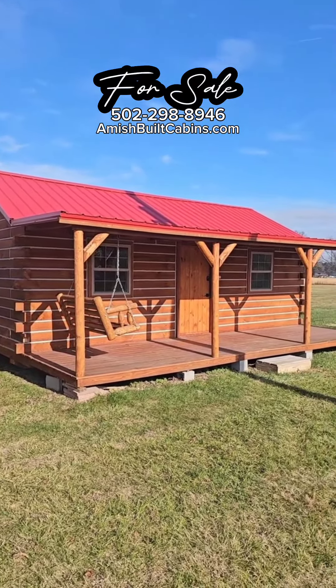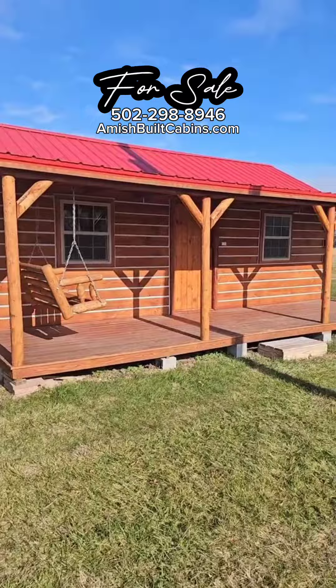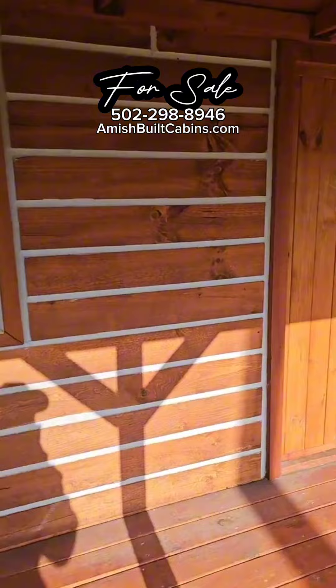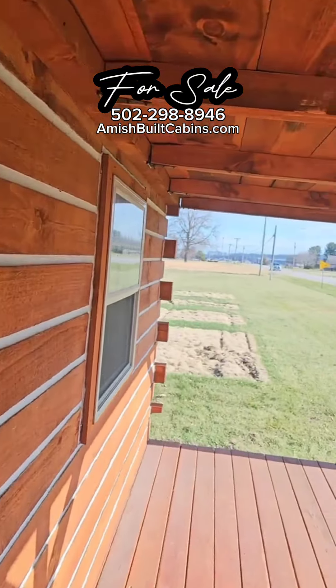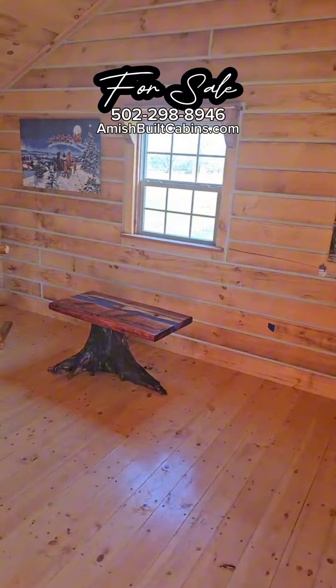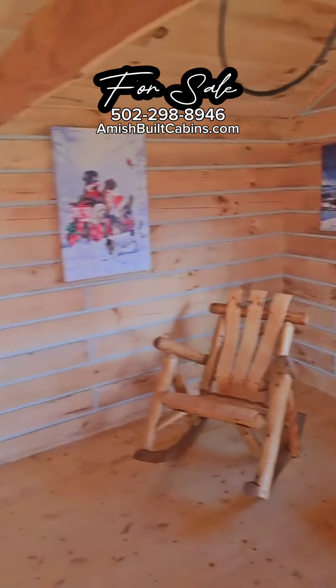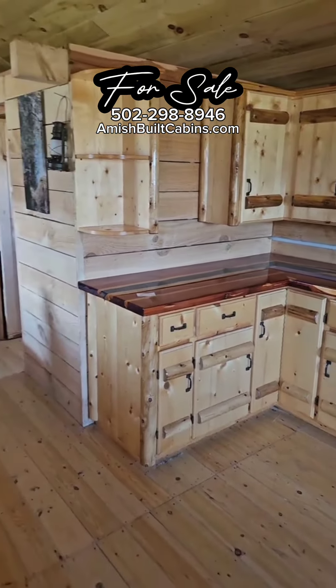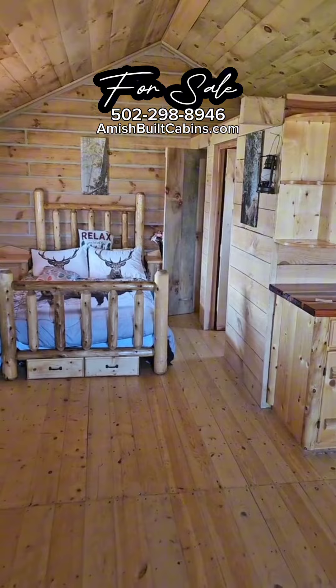That's the one we call Carrot Top. Got a couple minutes on the clock — let me run inside Carrot Top. This is also a 14 by 28, just a different model, studio style. Clean as a whistle. Carrot Top in the house.